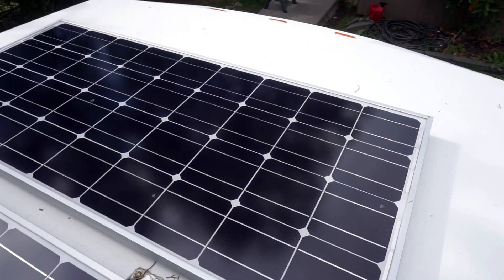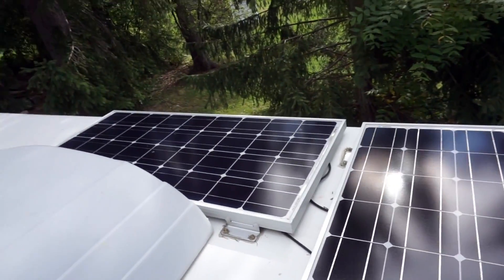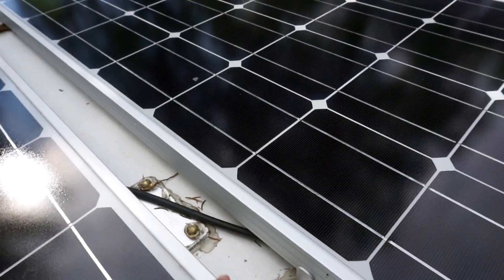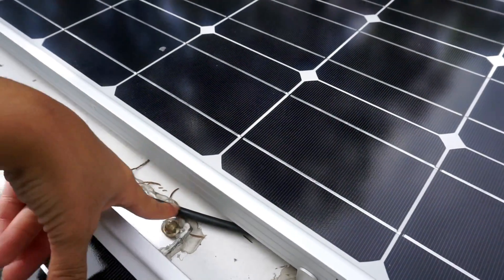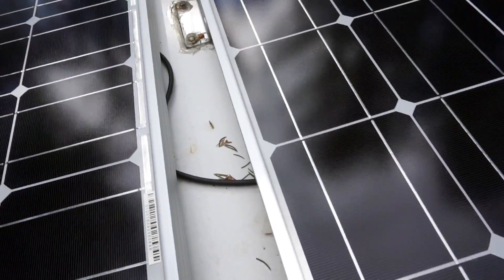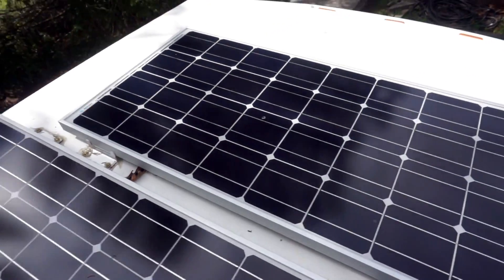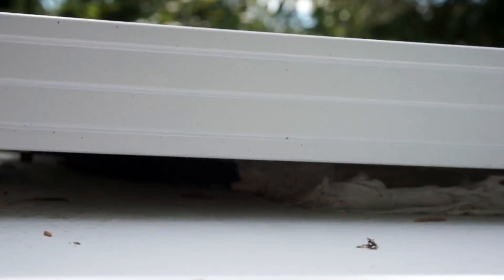Up here we have three 100-watt solar panels. The panels are wired in series and you can see where the wiring is underneath the panels. We try to tuck them away as much as possible. There's a hole in the roof and the wires go through the roof into the RV — you can't see the wiring because it's underneath one of the panels.